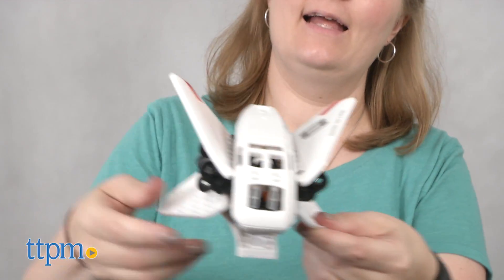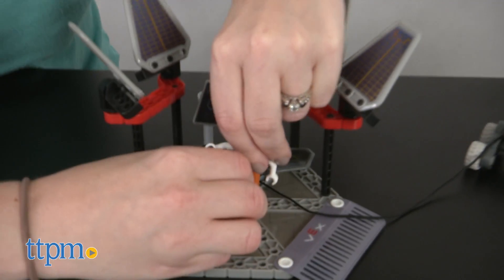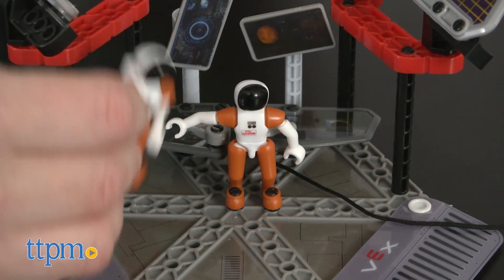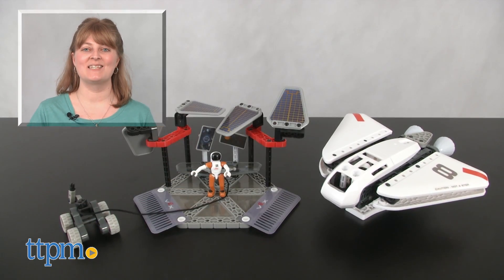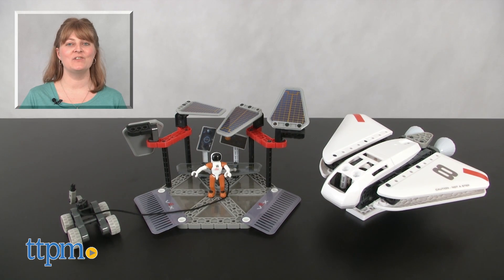It's easy to build both models and once built, kids have models with moving parts that mimic the real thing. This enhances their imaginative play as they create all sorts of space adventures. For where to buy and current prices, visit TTPM and subscribe to our YouTube channels for more reviews every day.